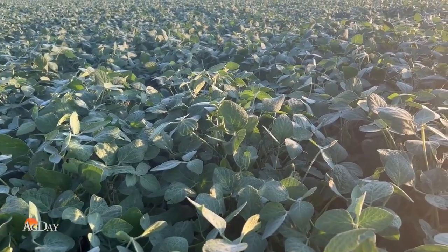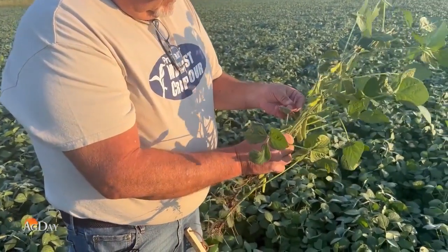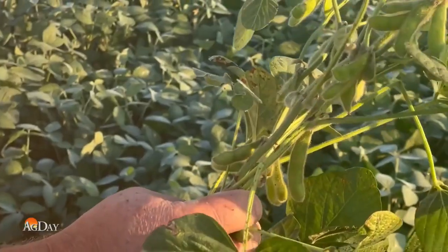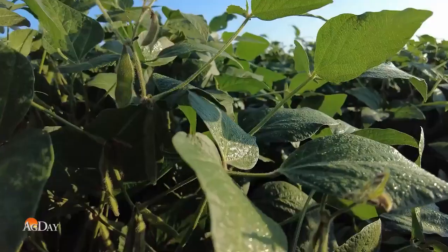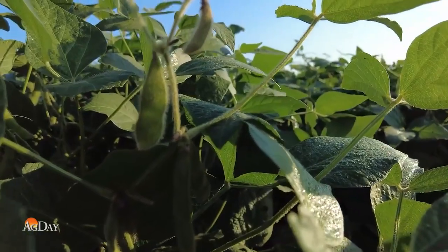Soybeans seem to show more potential. The good news out of South Dakota is that there's a bean crop up here. The bad news is maybe it's not as spiffy as what we would like to see. But late planting combined with some heat stress means South Dakota's soybean crop is also far from perfect.